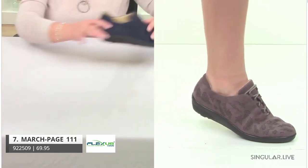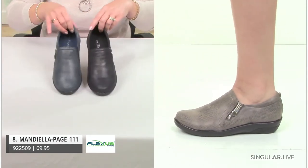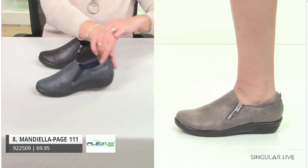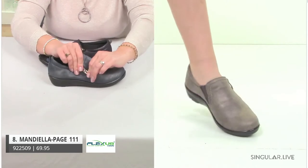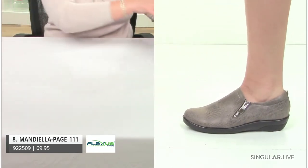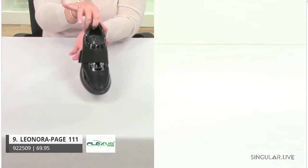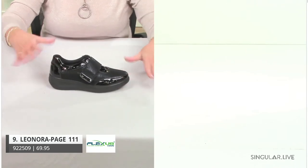We take that same construction to another great style for us — Mandiella. Hopefully you're familiar with these styles; they reorder day in and day out and are great annual styles. You have elastic gore here, a little outside zip for easy on and off, and of course all that great cushioning — you have memory foam insoles. All these great comfort features give you that great movement of ease with every step.